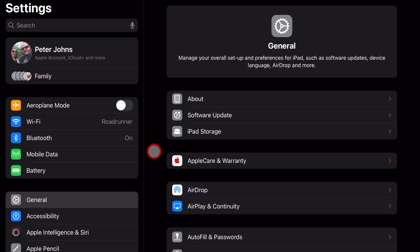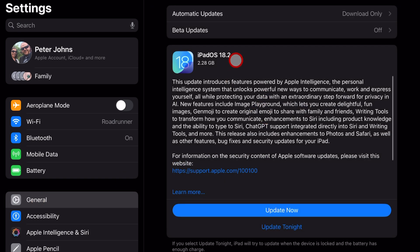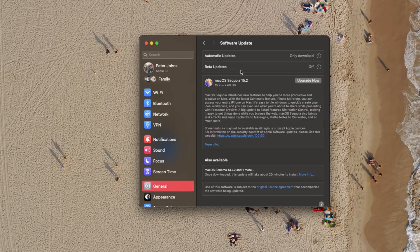To download and install the update on your iPad or iPhone, go to your Settings app, go to General, and tap on Software Update. It'll check for an update and there it is — iPadOS 18.2. Hit the Update Now button, or Tonight if you want to do it later, and it will download and install the new OS. On your Mac, go to Settings, General, and Software Update and follow pretty much the same process.